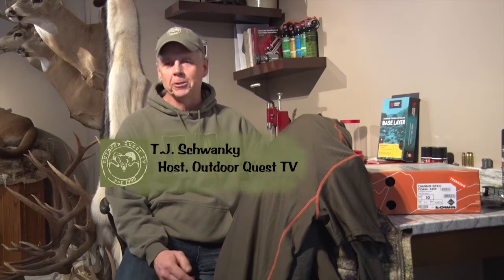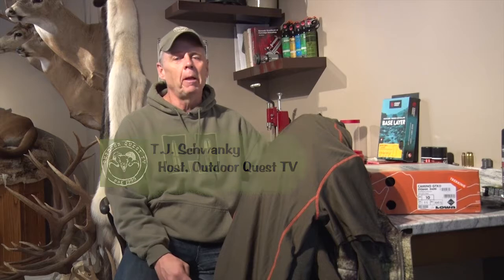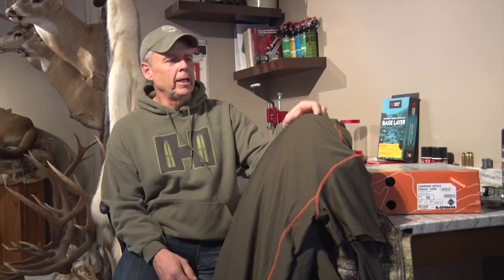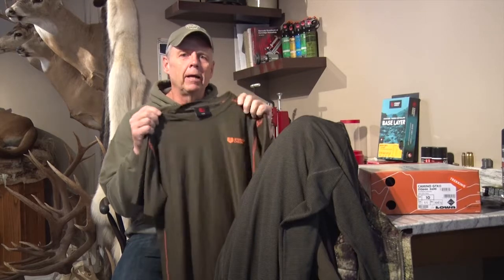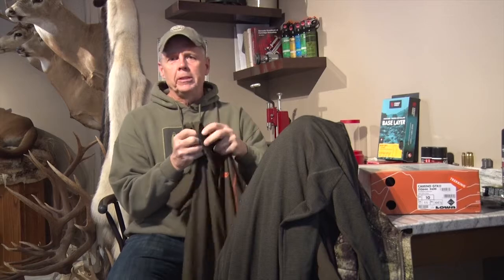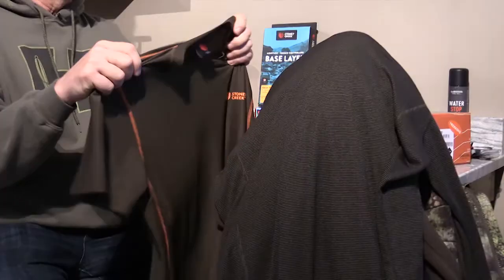If you're a mountain hunter, you know a lot of mornings can be well below zero degrees and by mid-afternoon it can be in the mid-20s. Most of us understand the need to layer for thermal qualities, but what a lot of us don't understand is that the fabrics within those different layers need to have certain performance qualities. When I head into the mountains I typically take six or seven different layers for my upper body and three or four for my lower body.